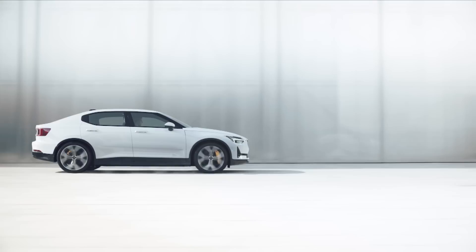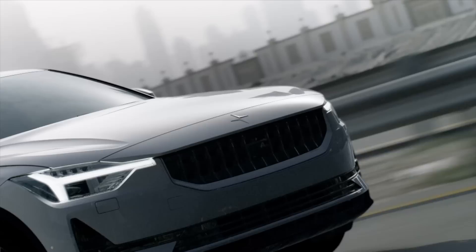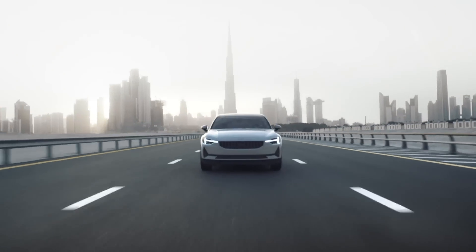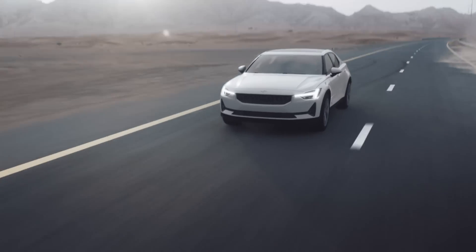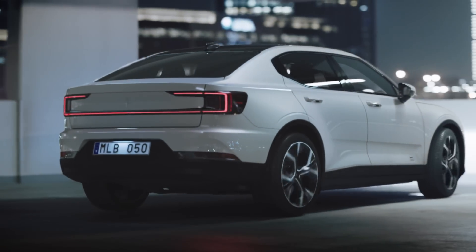We have reinvented your experience from the day you order your car, your commute to work or your personal adventures, to make your life hassle-free and above all to make you love every single mile of your journey in the Polestar 2.